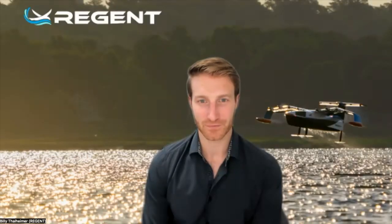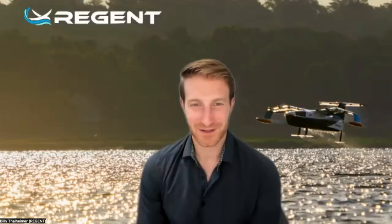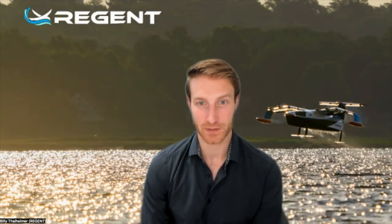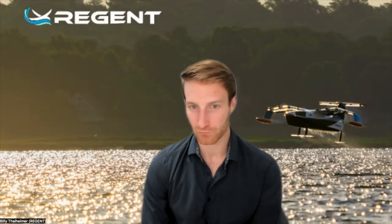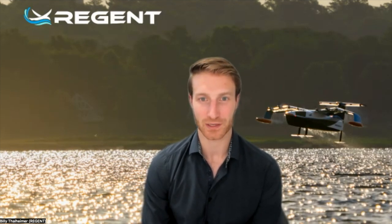If people want to learn more, it's regentcraft.com. Will these be made in Rhode Island? We're designing, developing, building, and shipping them out of Rhode Island. We're opening up our 200,000 square foot manufacturing facility soon, and Narragansett Bay is a great place to test sea gliders. When will we see the first commercial flight — or voyage? We're starting sea trials on our full-scale prototype next summer, planning on flying humans on board by the end of next year, then spooling up manufacturing to get those first 12-seat Viceroy sea gliders to market within the next couple of years.